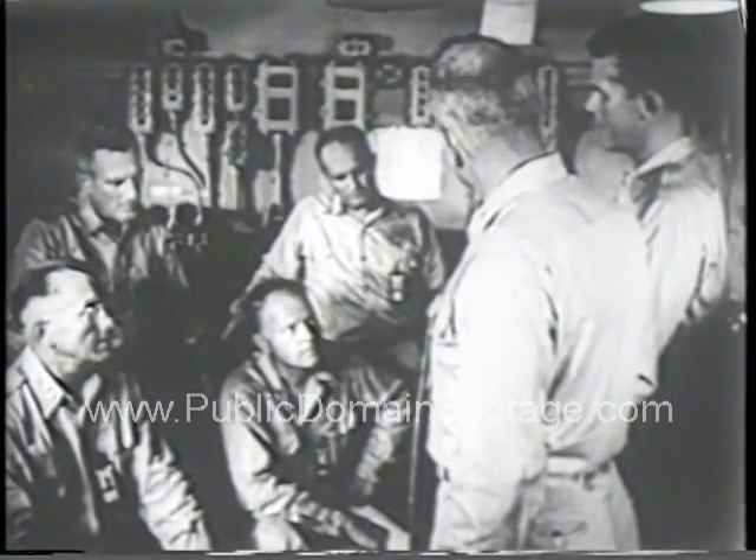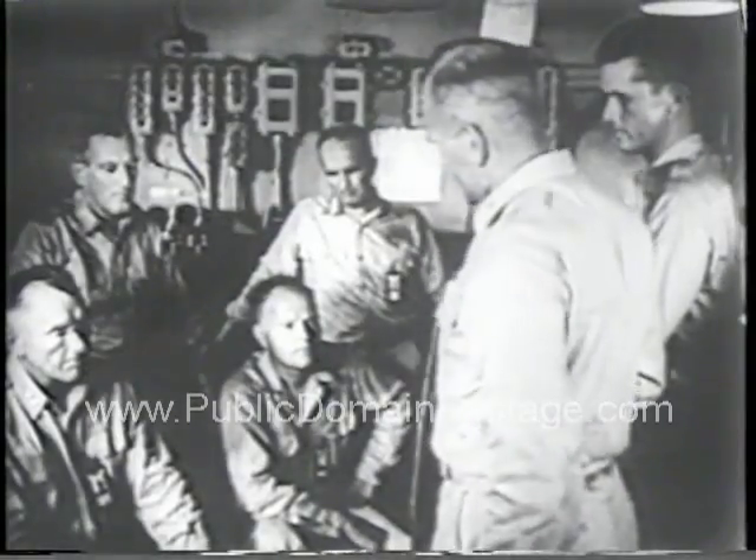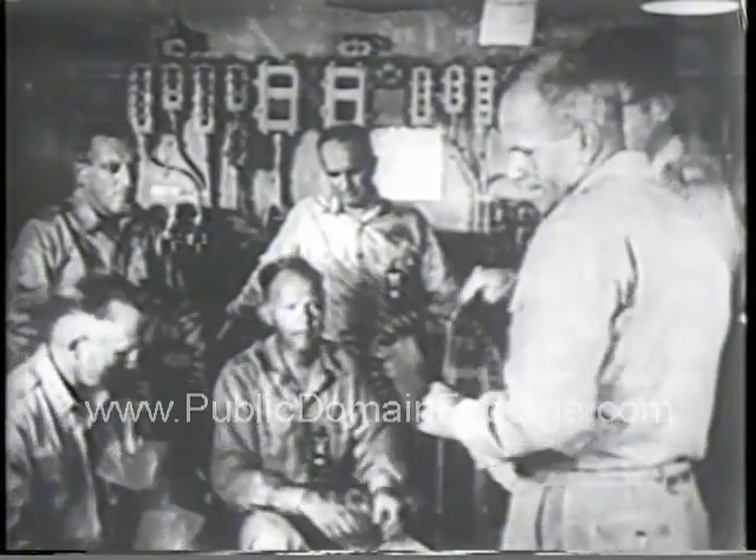Here is the very heart and nerve center of Operation Ivy, as the thermonuclear test is known. Under the direction of General Clarkson, task force commander, M-Hour approaches with terrifying rapidity.